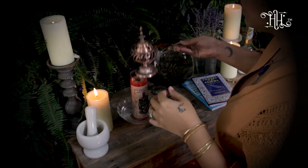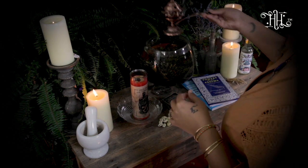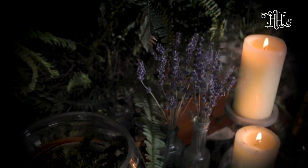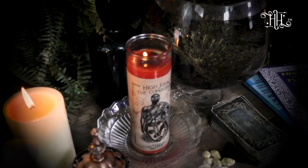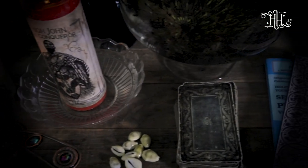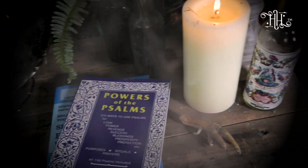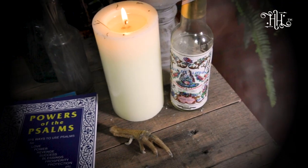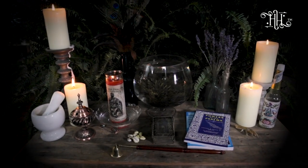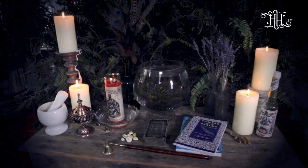It is important that whatever goes on your working altar is placed there with intention. Building and creating altars can be a beautiful form of art. The most important thing when building a working altar is to make sure that it is personal to you, that it feels right to you, that it appeals to you — because this is your working altar, your space of manifestation and creation. There's no right or wrong way to build a working altar.